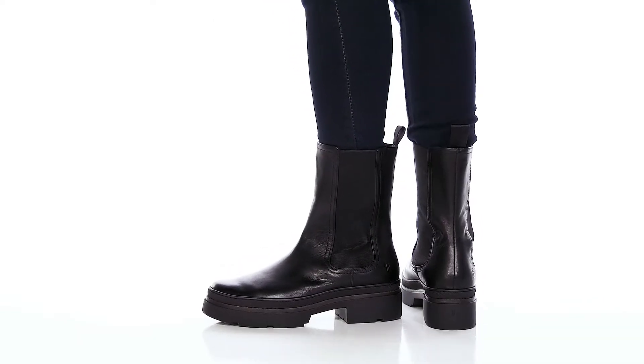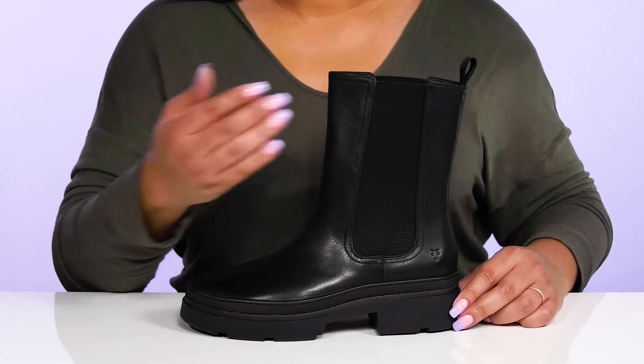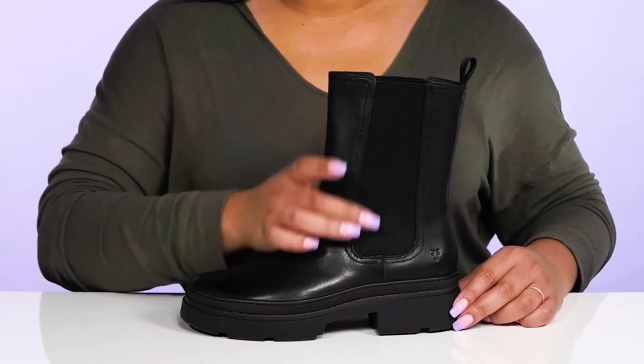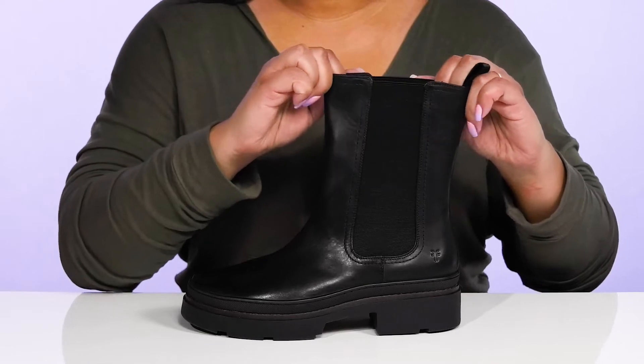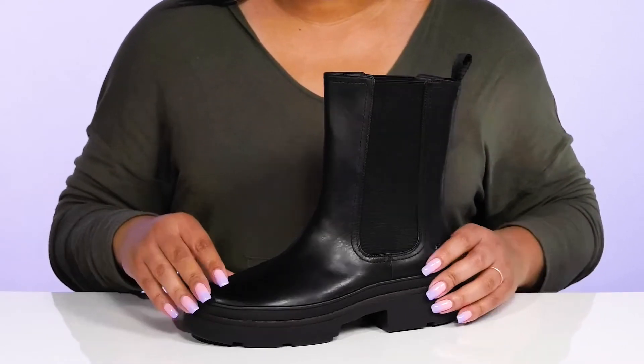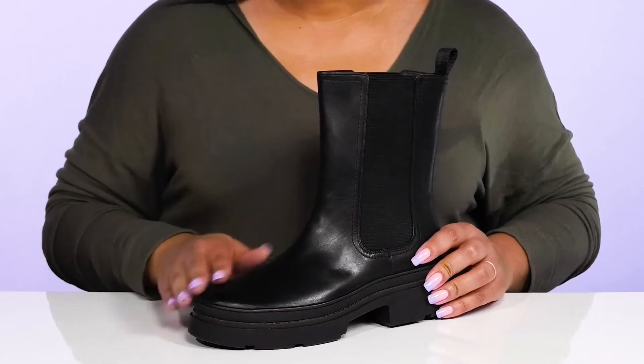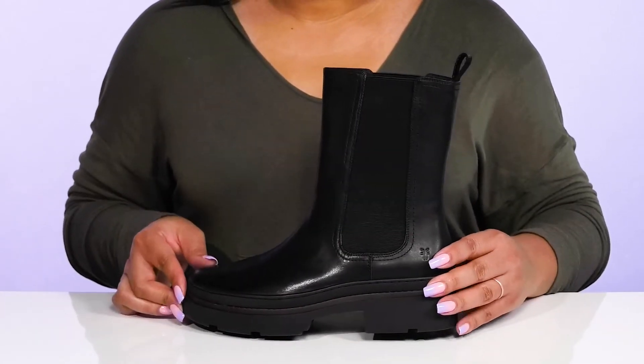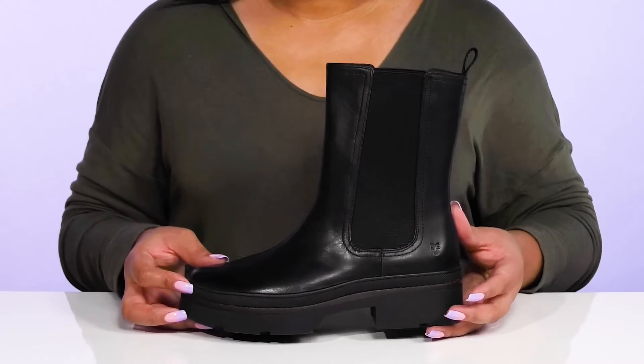Walk with confidence when you wear these boots by Frye. They feature a leather upper with a round-tail silhouette and a wide-open collar that has stretch panels on each side for easy slip-on and a comfortable fit. They have an all-over sleek and dressy design with a textured detail around the trim of the midsole to give you a subtle yet edgy style.